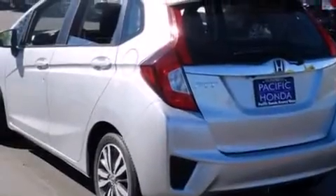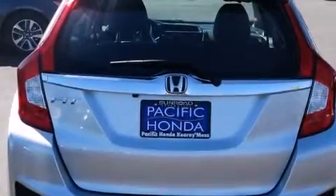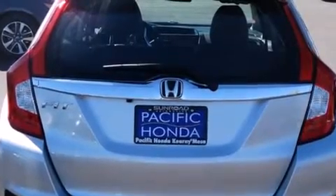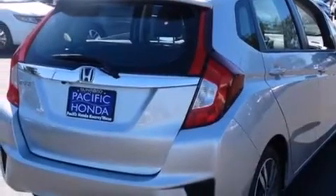Its top features include Bluetooth cell phone integration, keyless ignition, a sunroof, heated seats, traction control and stability control systems, and a tire pressure monitoring system.